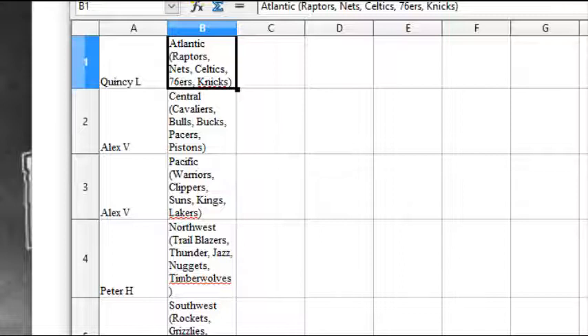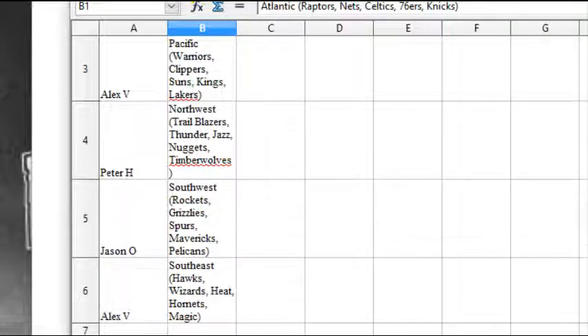Peter H. has the Northwest: Blazers, Thunder, Jazz, Nuggets, and Timberwolves. Jason O. has the Southwest: Rockets, Grizz, Spurs, Mavs, and Pellies. And Alex V. has the Southeast: Hawks, Wizards, Heat, Hornets, Magic.